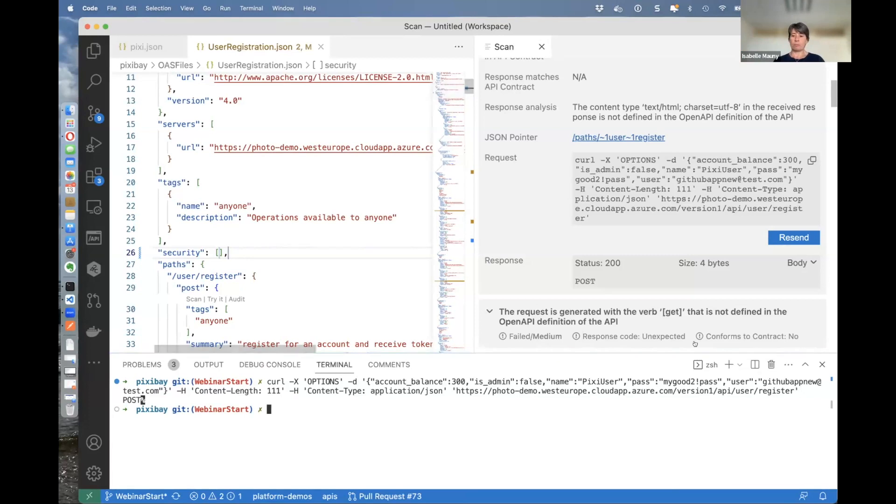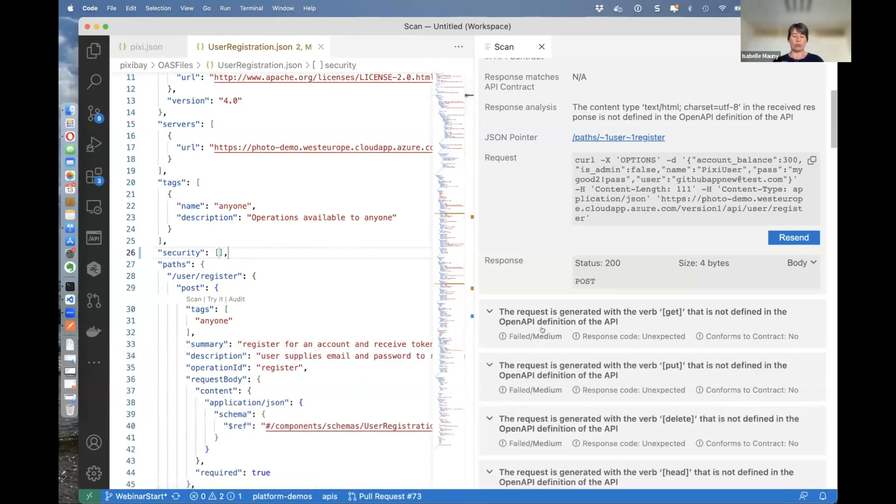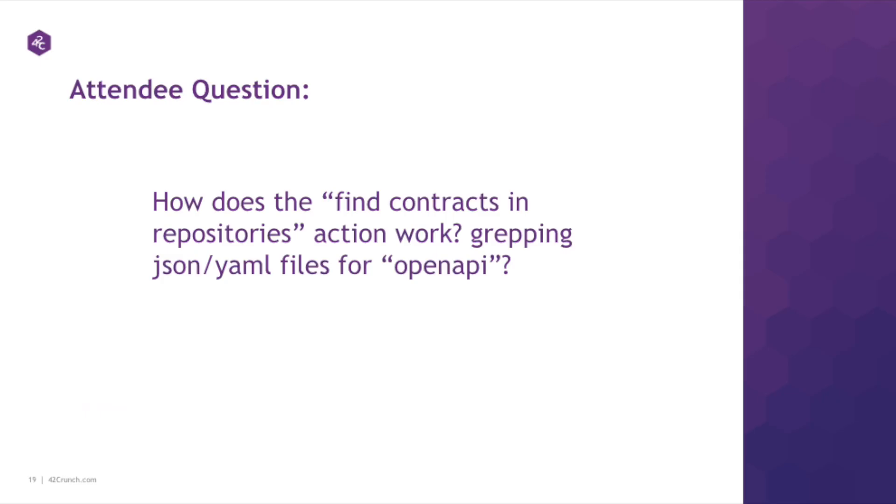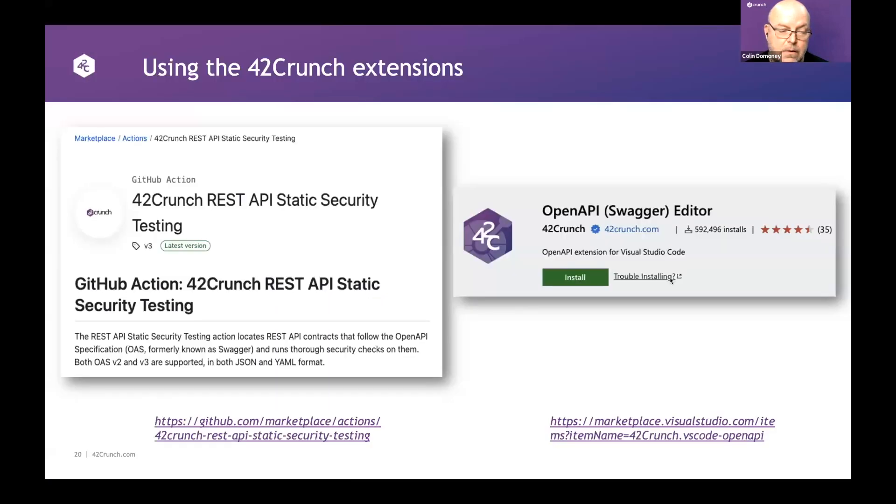Let me leave a few minutes for questions. Taking a question from Carl: how does the functionality to find contracts in repositories work? Is it just scraping JSON and YAML for OpenAPI? Yes, really that's the way it does. It will go and find all the JSON and YAML and then look for specific things that say 'this is a Swagger type JSON or YAML file.' I've popped a link in the chat window to the repo that Isabel mentioned.